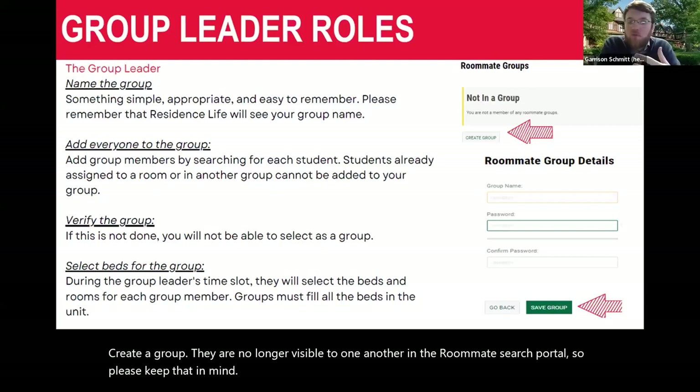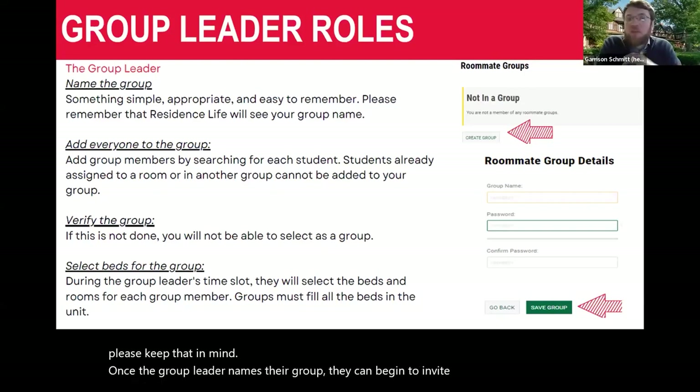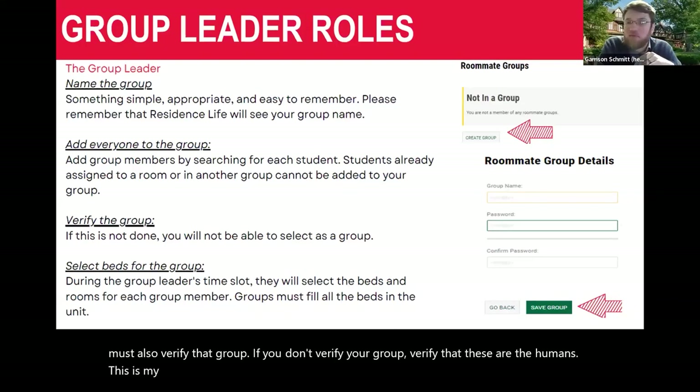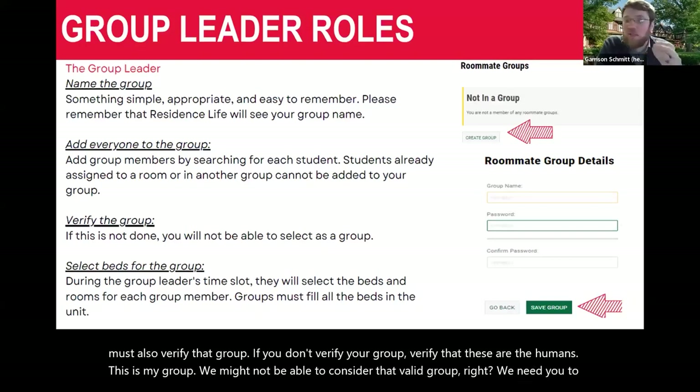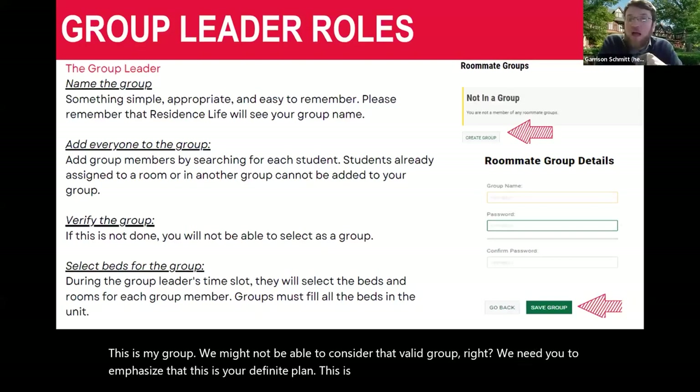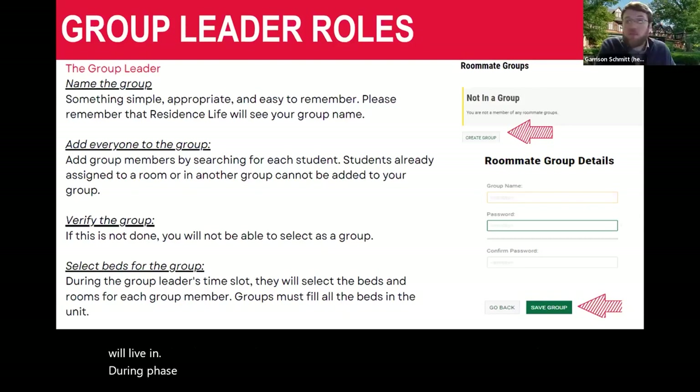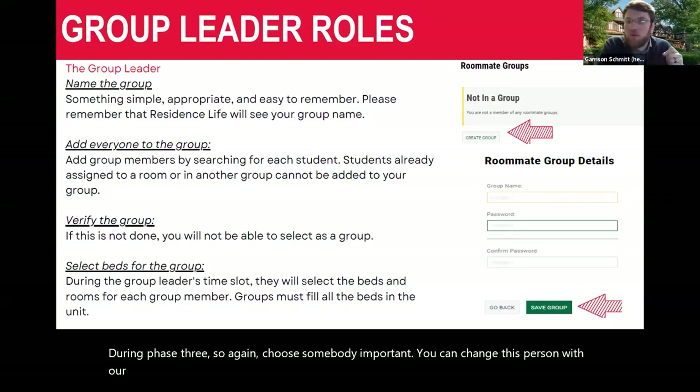Once the group leader names their group, they can begin to invite people. They must also verify the group — confirm that these are the humans in their group — or we may not consider it a valid group. We need you to emphasize that this is your definite plan. The group leader will also be the one to select specific bed spaces and the specific apartment or suite during phase three. You can change the group leader with our office after you've made a group, but you'll need to contact us directly.